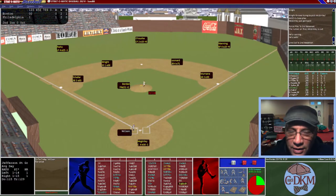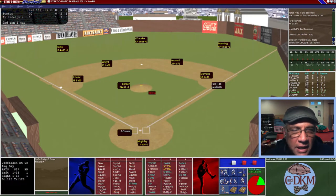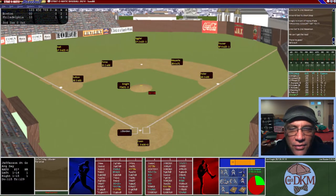Bottom of the second: Coon the catcher grounds out to short — Wright has great range, that's one down. There's a play at first and McKinley is not able to make it — McKinley is struggling behind the plate. That puts a runner on first with one down. Fowler hits a line drive for an out. The pitcher Knight is up and they try to steal — we attempt to throw him out and he is thrown out. Still one to nothing Philadelphia leads.